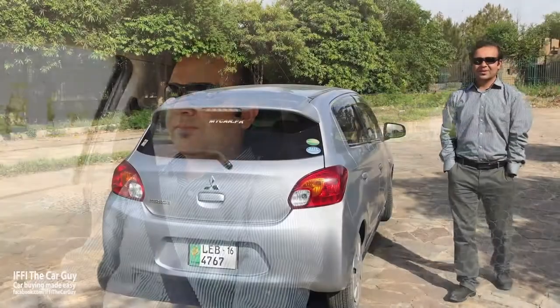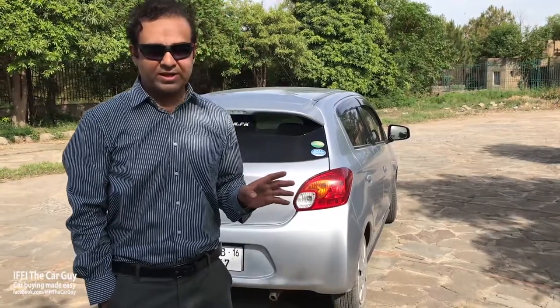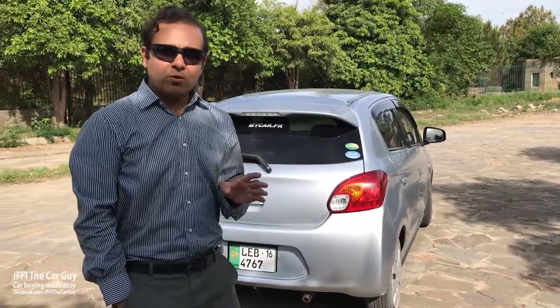Overall, I would say the Mirage is not the most exciting car to drive, but it is a small car and for its intended purpose it does its job very well. If you have a small family and are looking for a subcompact hatchback with good interior space that is reliable and economical to run, then the Mirage is it. Overall it is a very simple but effective package. Thank you for watching — if you liked this video please leave a comment and stay tuned for upcoming reviews.